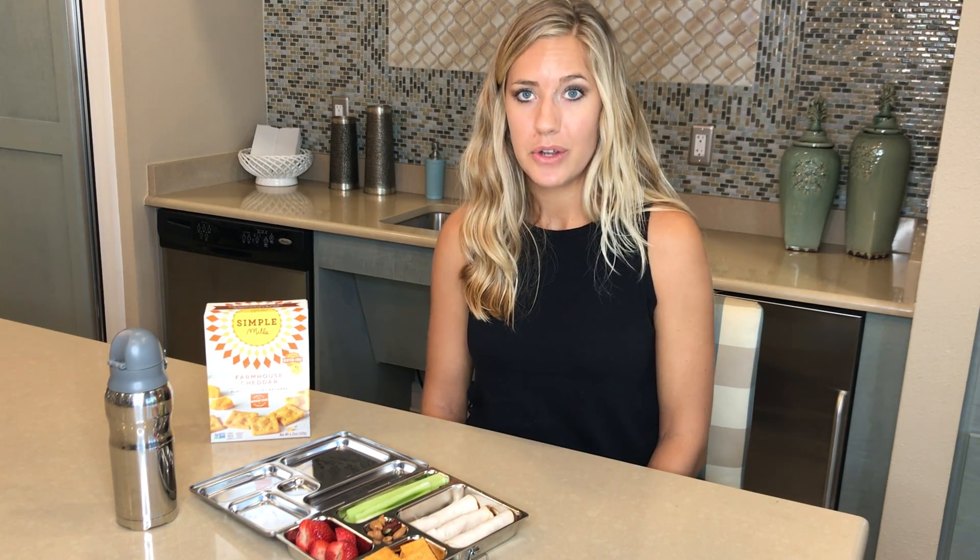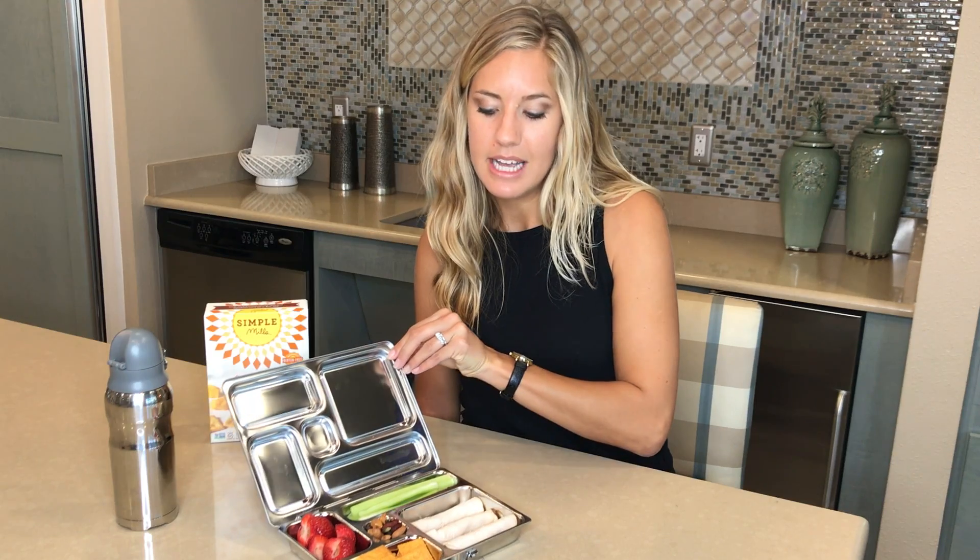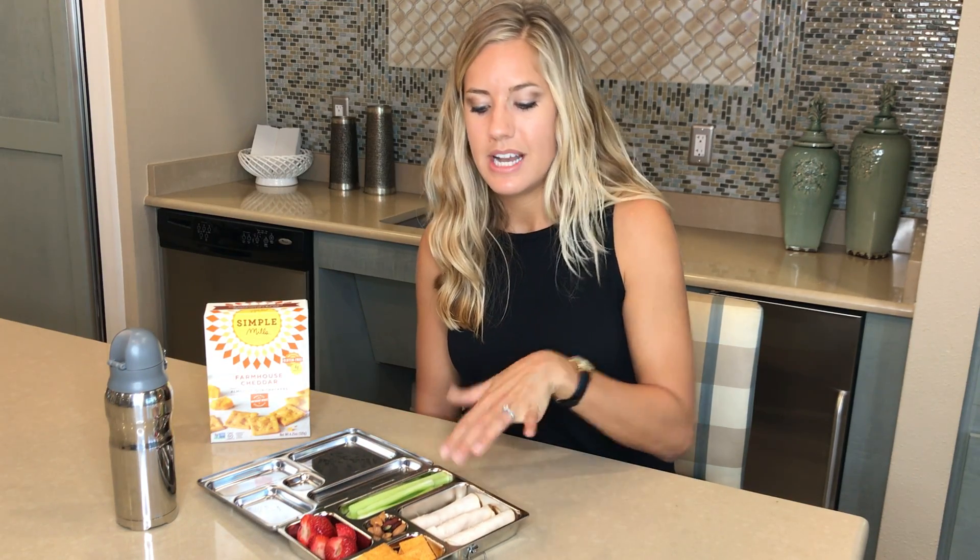This is a healthy lunch option that you could prep either on the weekend or the night before to make your morning routine go a little bit quicker. If you get a lunchbox that's compartmentalized like this, the food's not going to become soggy or go bad. Stay tuned for more healthy recipes!